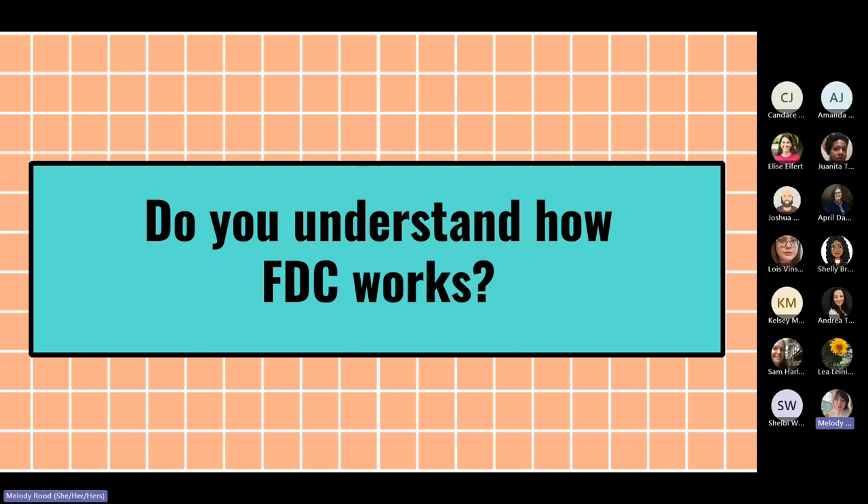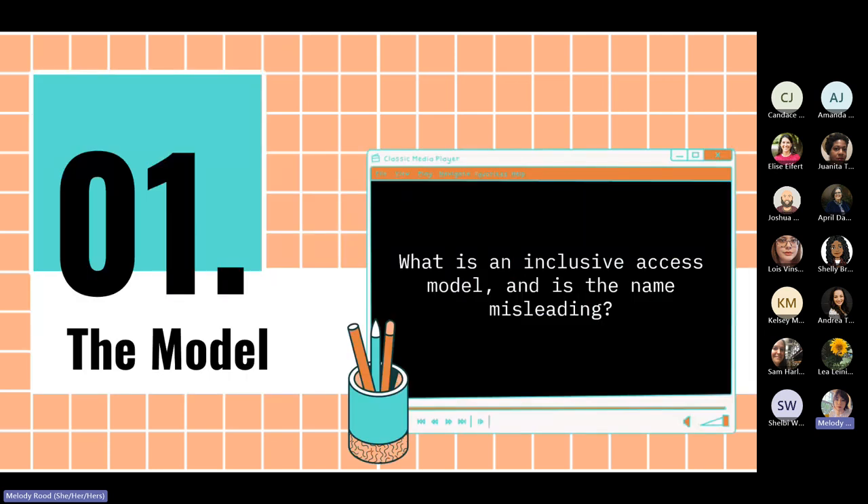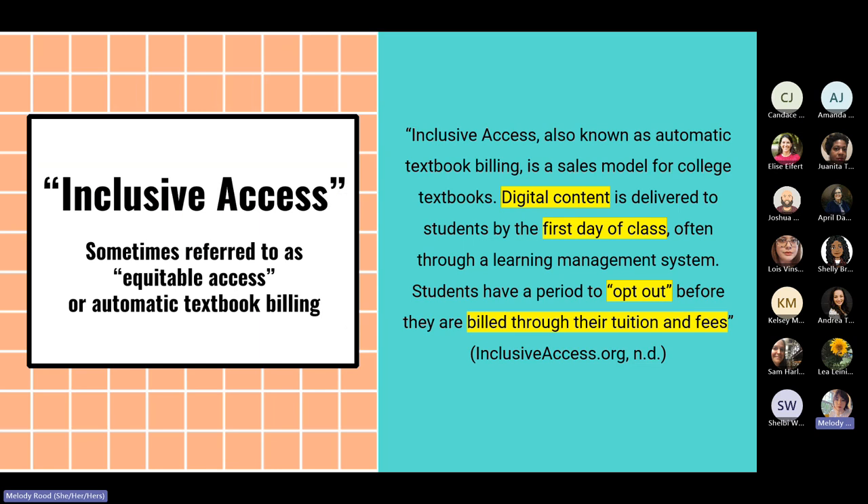First Day Complete uses a model called inclusive access. What is an inclusive access model and is the name potentially misleading? Inclusive access can sometimes be referred to as equitable access, or you might see it referred to as automatic textbook billing. The definition from inclusiveaccess.org states: inclusive access, also known as automatic textbook billing, is a sales model for college textbooks where digital content is delivered to students by the first day of class, often through a learning management system like Canvas or Blackboard, and students have a period to opt out before they are billed through their tuition and fees.